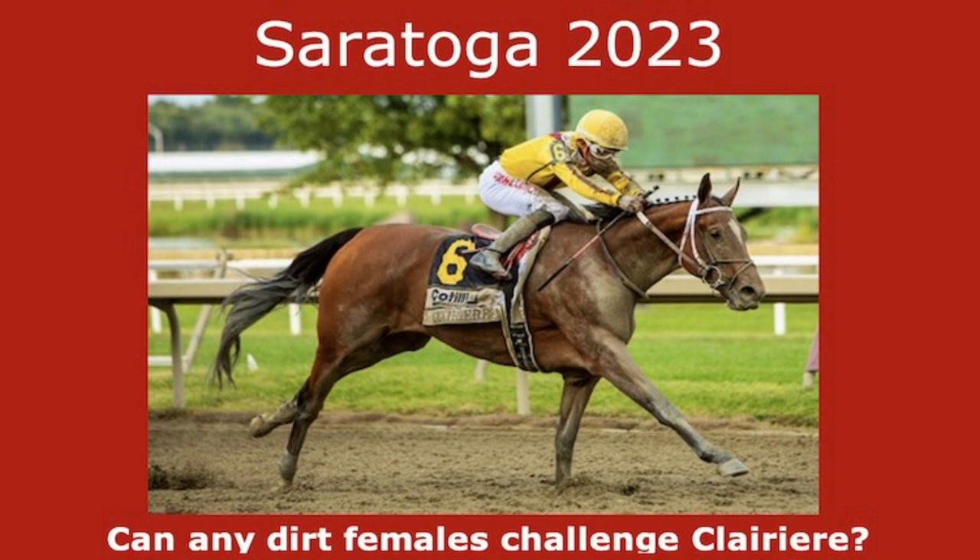Secret Oath has run so much over the last two years and she's kind of in and out — right now she looks out. The last race by Clariere put me over the top on her. She's even better now as a five-year-old and will be awfully tough to beat, though she was all out to win the Ogden Phipps at Belmont. How good will Nest be returning? She was fantastic at Saratoga last year, then beaten by the older mares in the Breeders' Cup. Pretty Mischievous leads the three-year-old challenger list, but I don't see any of those three-year-old fillies as legitimate challengers to Clariere yet.